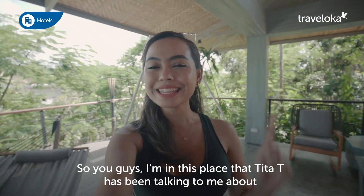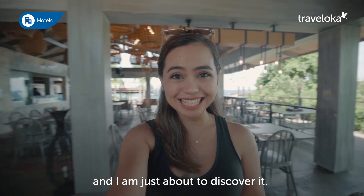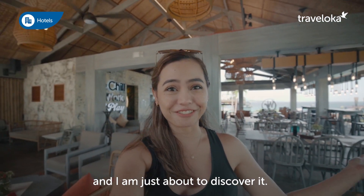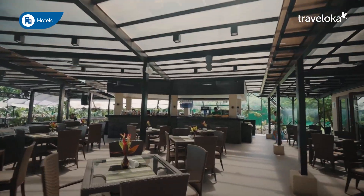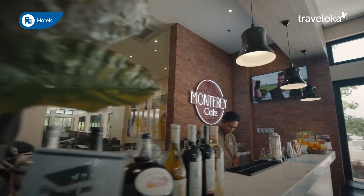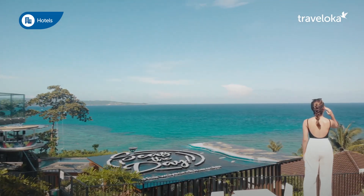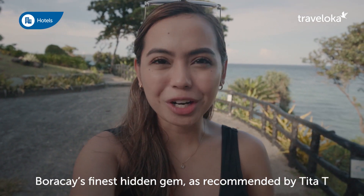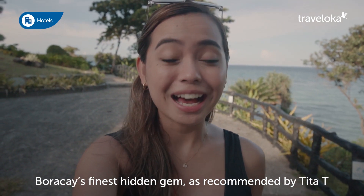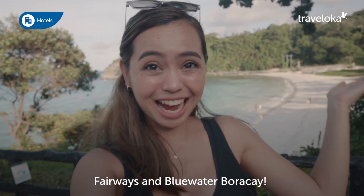I'm in this place that Tita T has been talking to me about and I am just about to discover it. I am just so stoked to share with you guys Boracay's finest hidden gem as recommended by Tita T — Fairways and Blue Water Boracay!